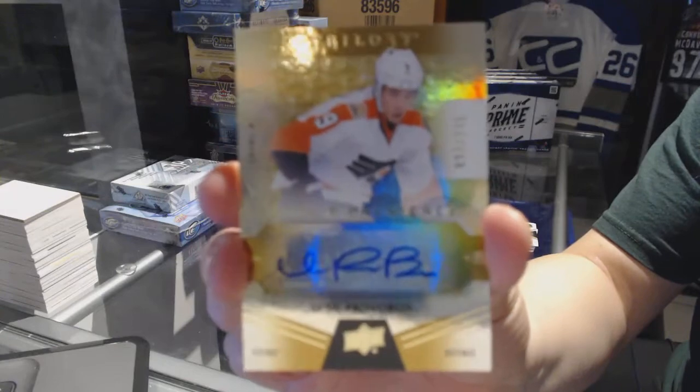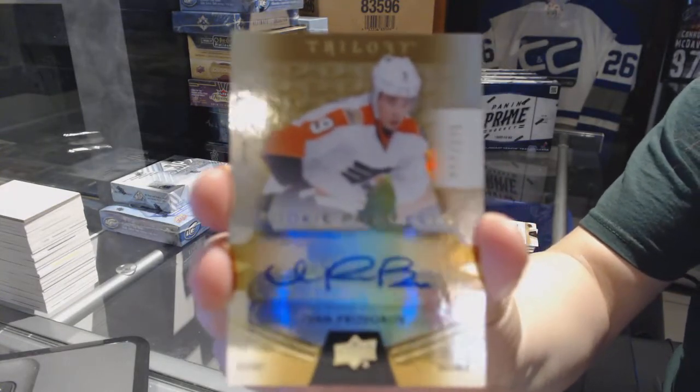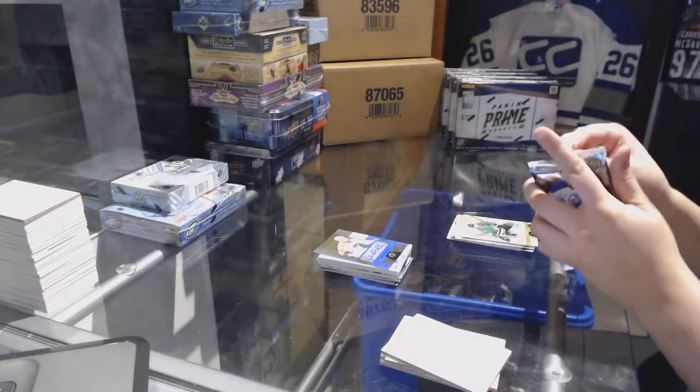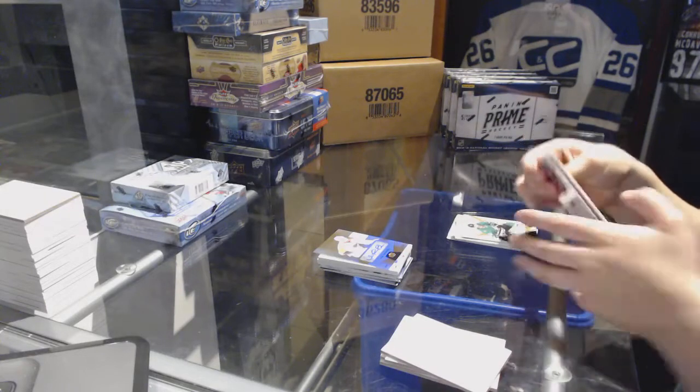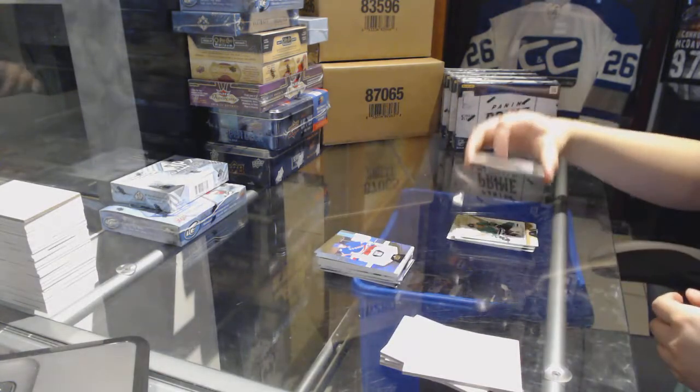We've got for the Philadelphia Flyers, Rookie Premiers auto number 275 — Ivan Provorov. And a rookie numbered 999 for the Rangers — Pavel Buchnevich.